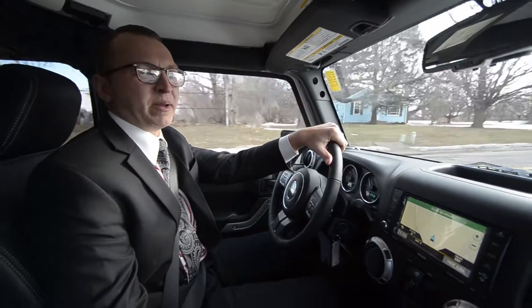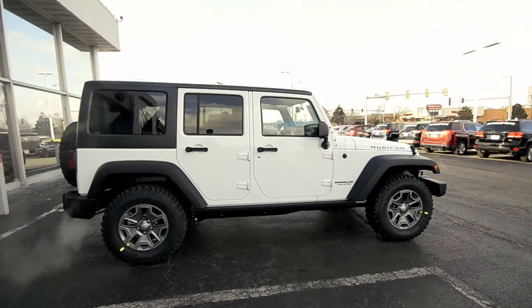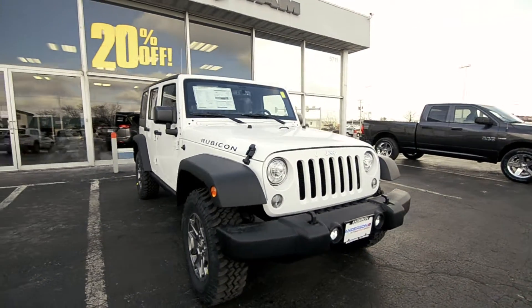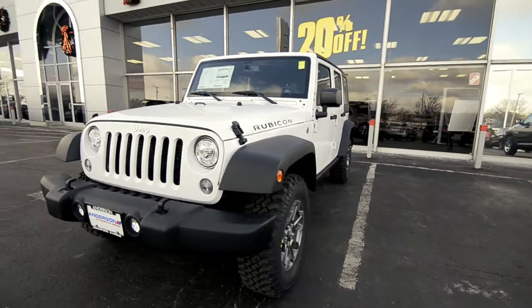What's up guys! Hey, Nick Durick here coming at you from the 2017 Jeep Wrangler Unlimited Rubicon, the baddest 4x4 on the planet — not only for summertime but also times like this. I wanted to give you guys a little drive around so you can see what these things are all about.